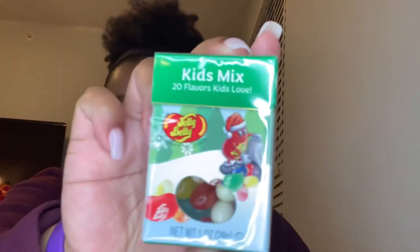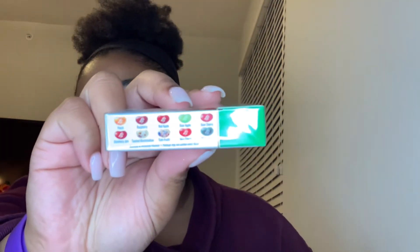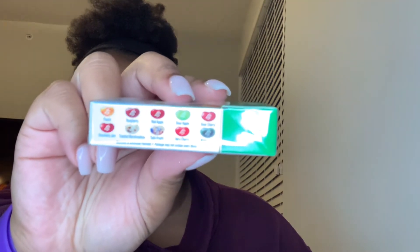And I got these mini things of jelly beans — here are the flavors, hopefully you can see them. That's about it for the candy stocking stuffers for you all to see.